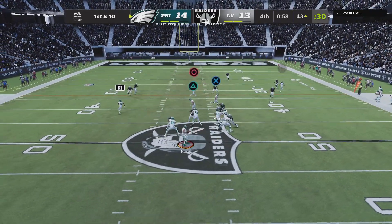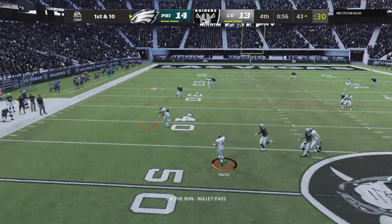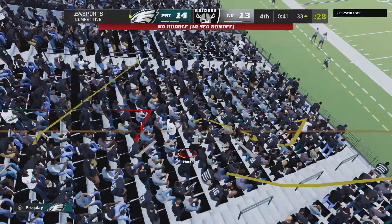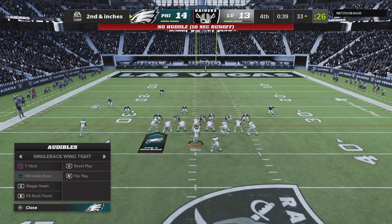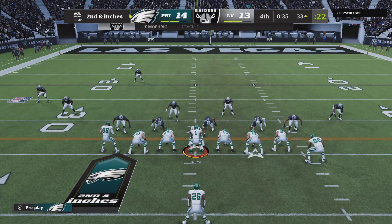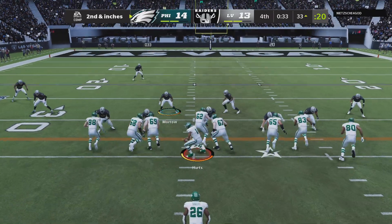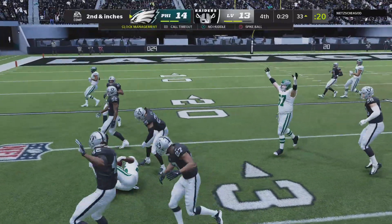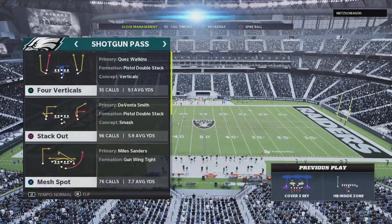It looks like he'll throw here — steps away to his left, looking left side, and he's got a man. That's Jackson, an ideal spot here to get a first down and try to run some more clock. Second and less than a yard: Hurts hands off to Sanders, and he'll be brought down at the 27-yard line.